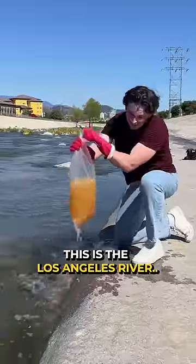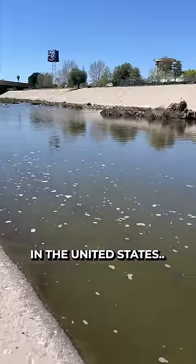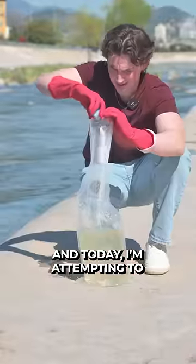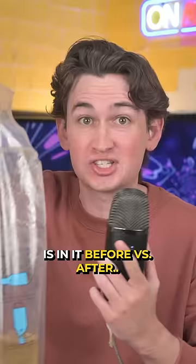This is the Los Angeles River, which is one of the most polluted and dirty rivers in the United States. And today, I'm attempting to make this water drinkable and seeing how much bacteria is in it before versus after.